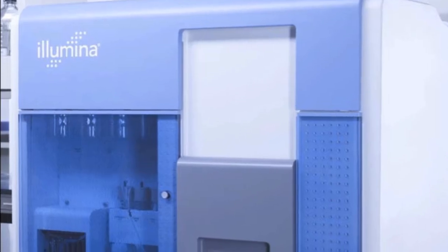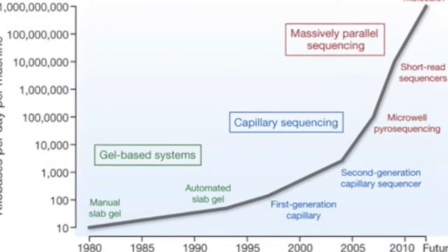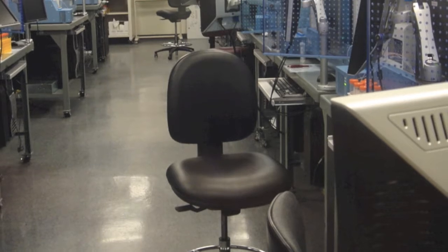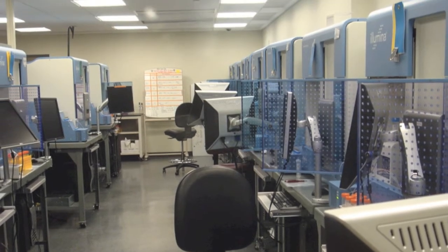But since then, biologists have accumulated even more sequence. Beginning in 2007, new technologies generated vast improvements in the speed of sequencing. Companies such as Applied Biosystems, Celexa, and 454 Life Sciences designed machines that could sequence millions and then billions of nucleotides per day. Now, whole human genomes can be sequenced within hours and at a cost of tens of thousands of dollars, just a fraction of the cost of the Human Genome Project.